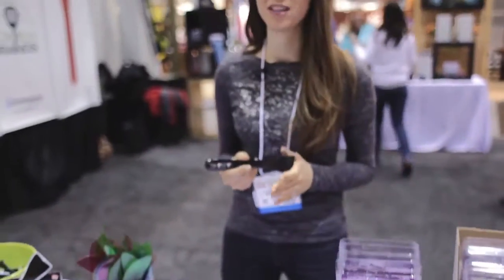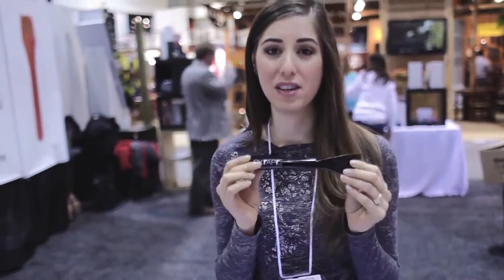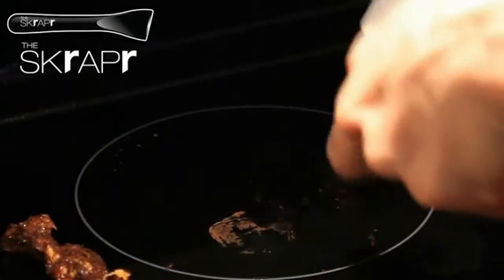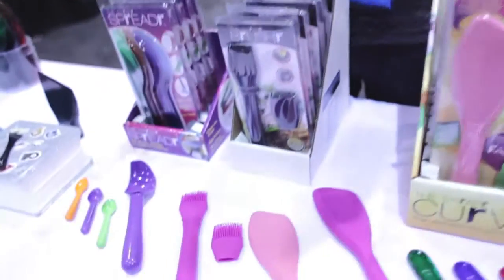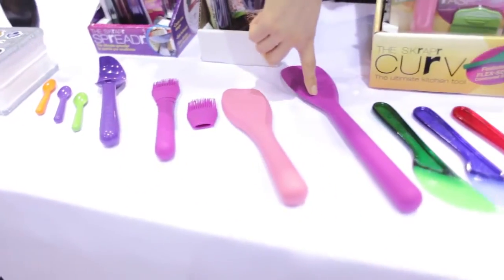Long-time Clean My Space fans will definitely recognize this — it's the Scraper, and I couldn't do a tour of my favorite products without covering this one. The Scraper can remove all kinds of buildup off of all kinds of surfaces safely without scratching — for example, it'll clean your glass ceramic cooktops, remove paint off hardwood, and stickers off your mirror, just to name a few. Handy Home Products also showcased their other cool products like the Scooper Junior, the Scooper, the Brusher, the Curve, and the Spreader.